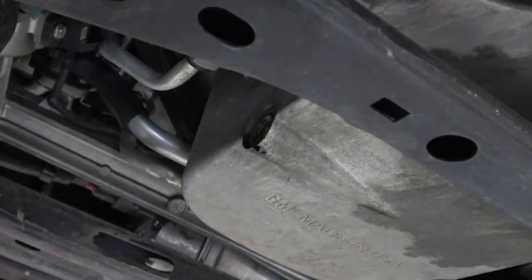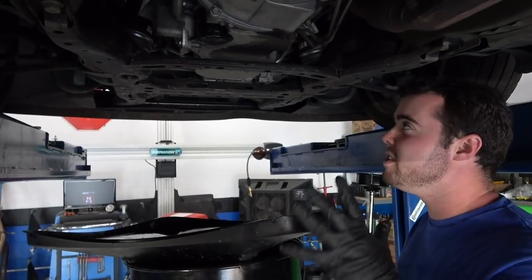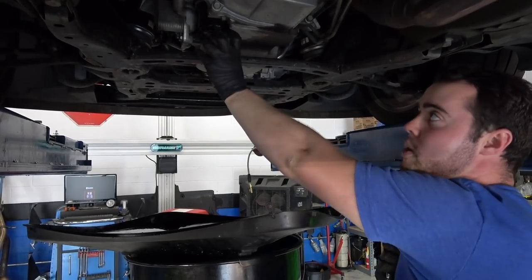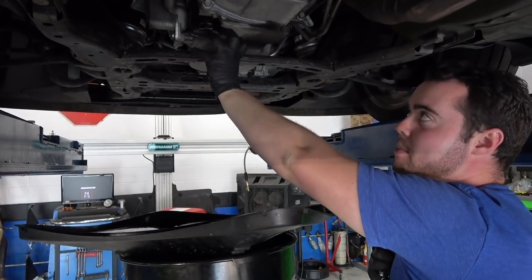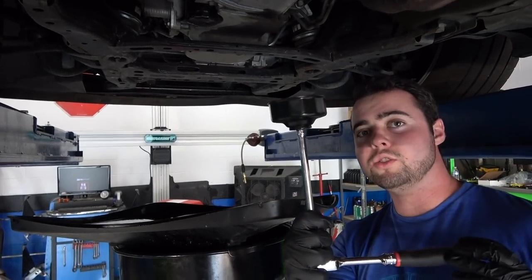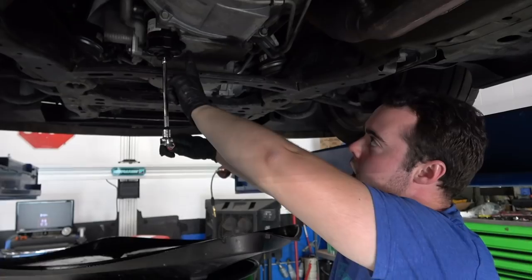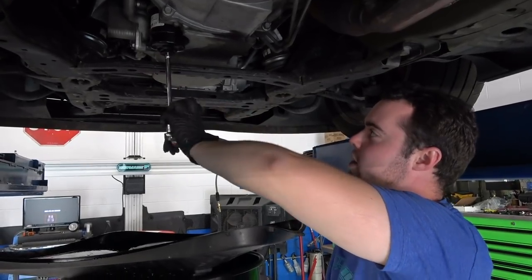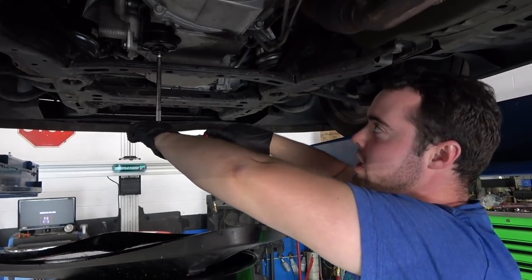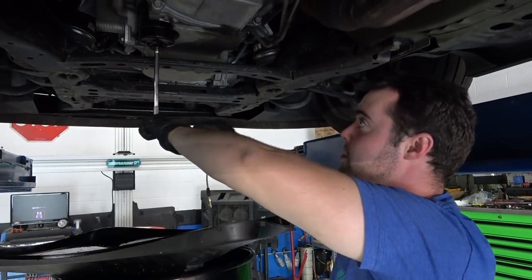Almost all of the oil has drained out. The next step is to remove the oil filter located right here. On some cars you can remove it by hand; on others it's a bit more tricky and you'll need a tool. To remove the oil filter, turn it counterclockwise. Be careful — oil is going to come out of the filter when you remove it, though nowhere near the extent of the drain plug.